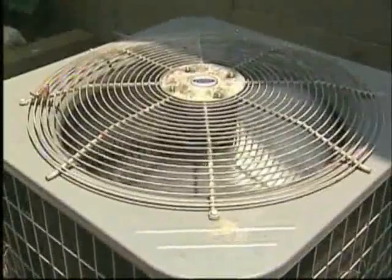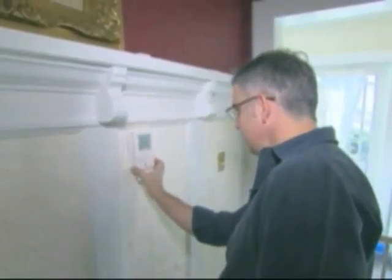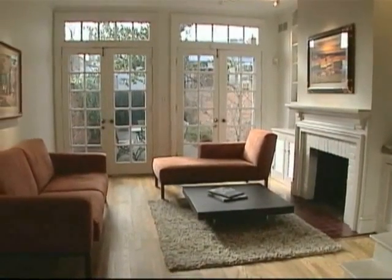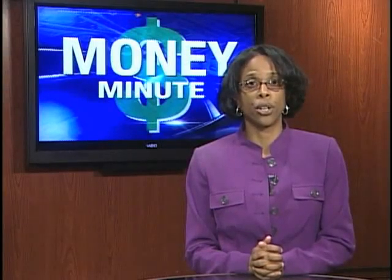If you have central air conditioning, consider keeping your AC at 78 degrees Fahrenheit or higher. Every degree you raise the thermostat above 72 may save you up to 7% on your bill.